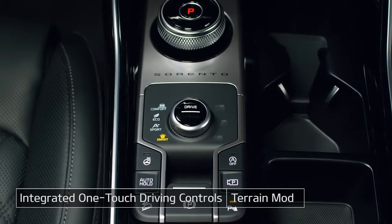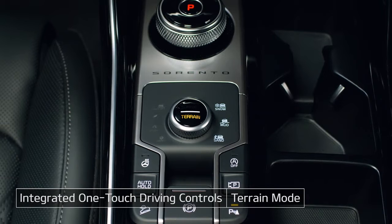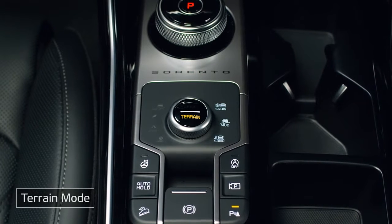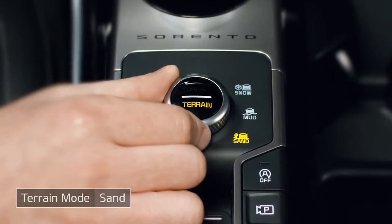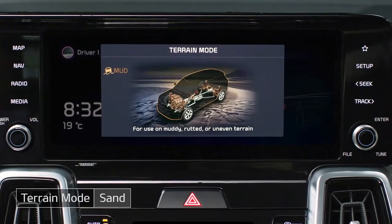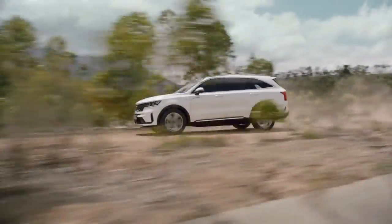Terrain mode controls the all-wheel drive, engine, transmission, and braking system to improve performance in snow, mud, or sand. It adjusts the distribution of torque to the front and rear wheels to maximize traction and provide sufficient power when starting to move.